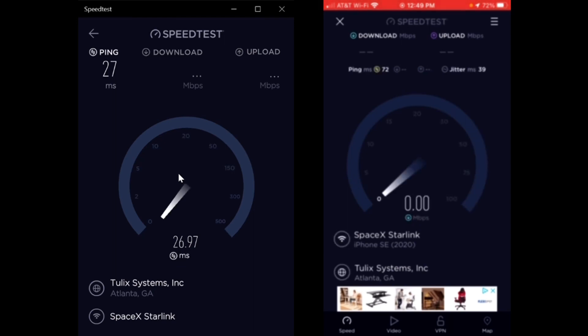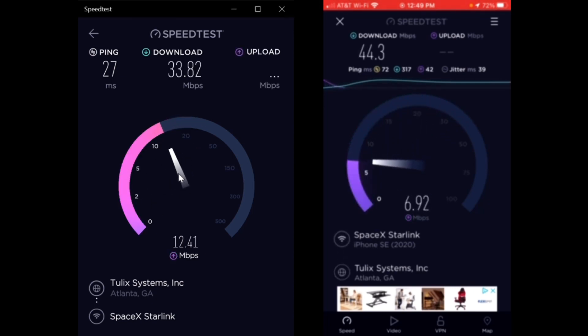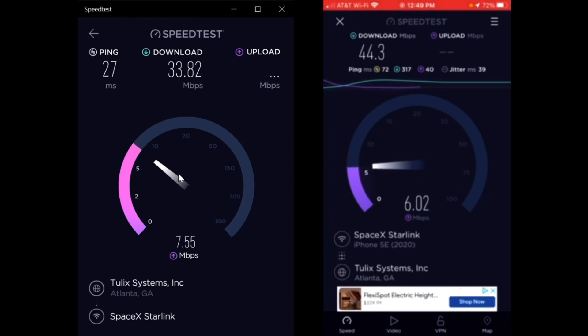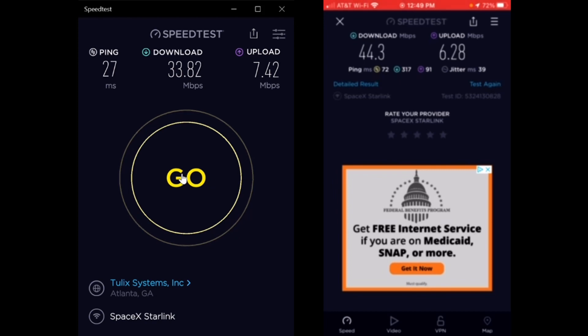Starting them as close to the same time as I can. This one the ping on my phone went all the way up to 72, but on the laptop it's still 27. My phone got 44.3 megabits per second download and the laptop was 33.82. Upload for my phone was 6.28 and upload for the laptop was 7.42. So it looks reasonably close this time.